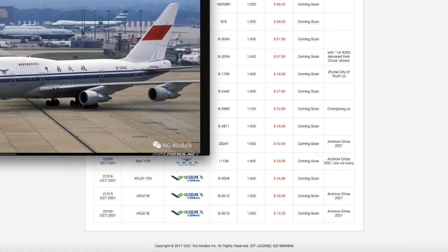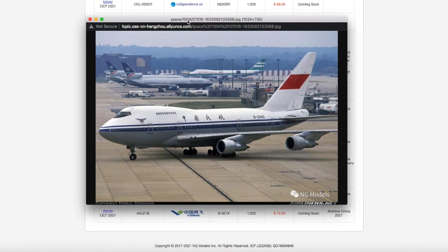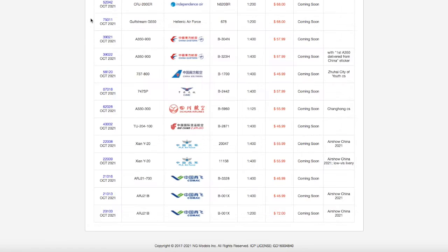Continuing down the line, we have a CAAC — pretty much the Chinese equivalent of the Air Force — 747-SP. Registration is B2442, it is scale 1:400, and the price is $57.99.